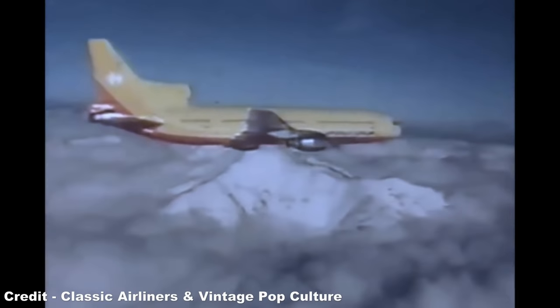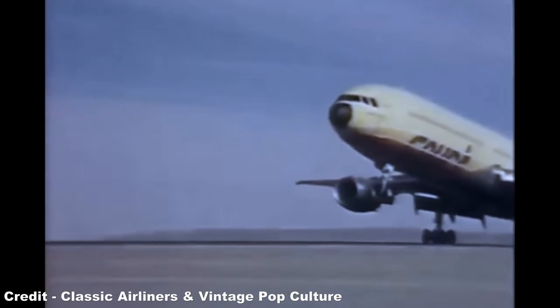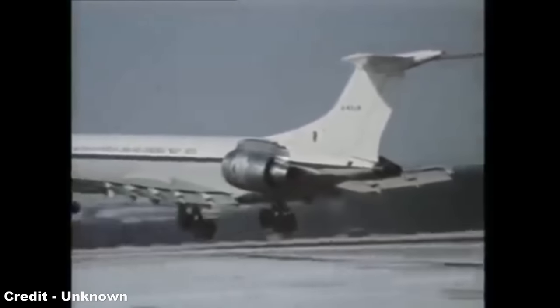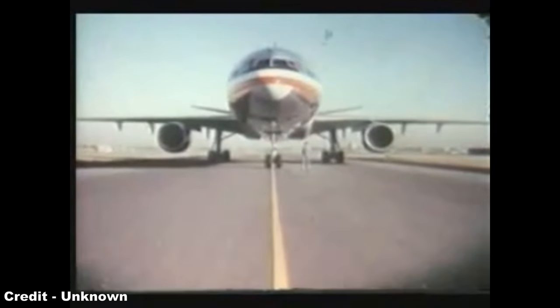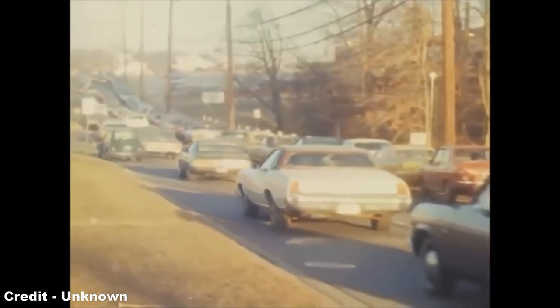Though it appeared the TriStar and DC-10 would enter service at the same time, Lockheed was dealt a severe blow following the bankruptcy of its sole engine provider, Rolls-Royce, on February 4th, 1971. The firm had been responsible for the development of a brand-new turbofan engine, the RB211, but due to early mismanagement and spiralling costs, the project ultimately led to the company's financial collapse and subsequent nationalisation by the British government. With the TriStar now severely delayed, the DC-10 leapt into the lead, quickly becoming a sales success upon its launch in August 1971. Its mixture of high capacity, greater efficiency and better short-field performance made it extremely popular among carriers across the world, helped further by the impact of the 1973 oil crisis, which put efficiency as the highest priority of airlines.